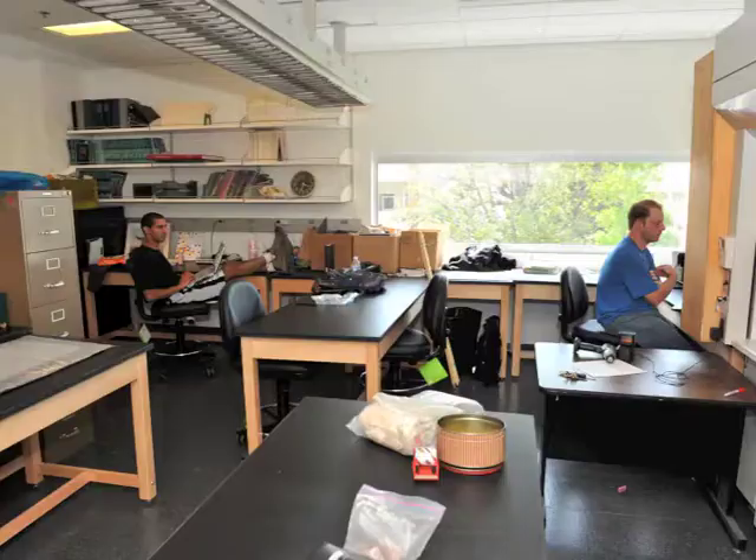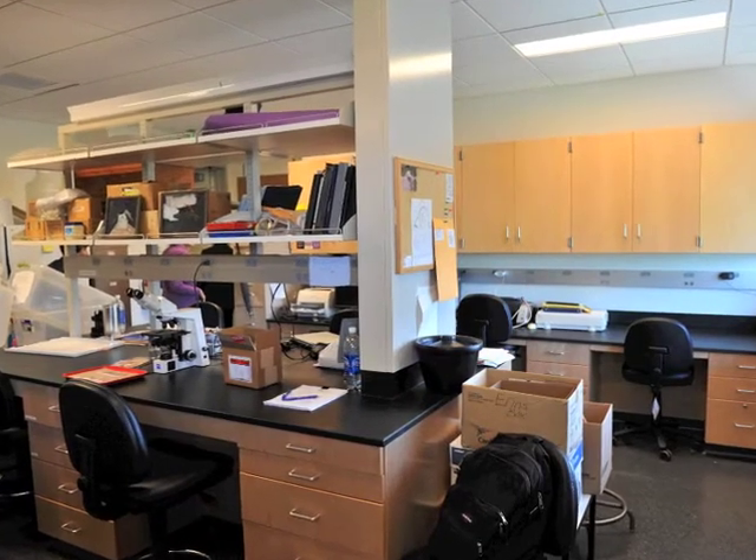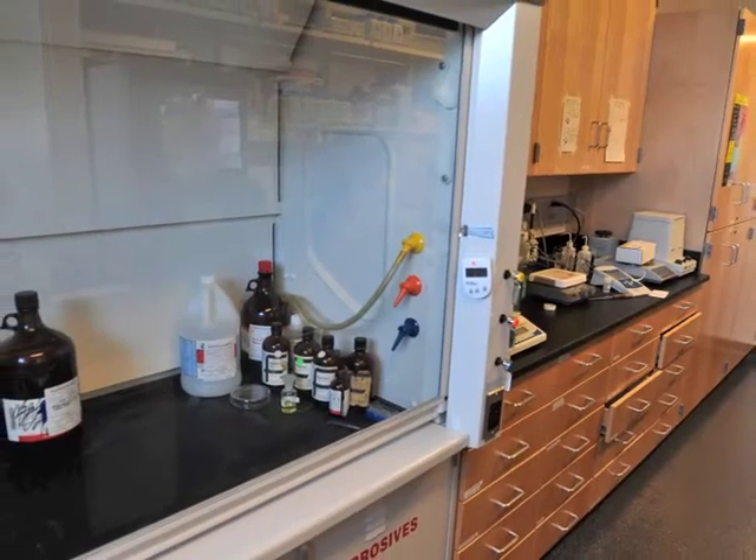The main working differences would be we have nano pure water, double dissolved water, everything kind of in each lab. That might not make a lot of sense, but it's a huge advantage — it's a lot easier for research.